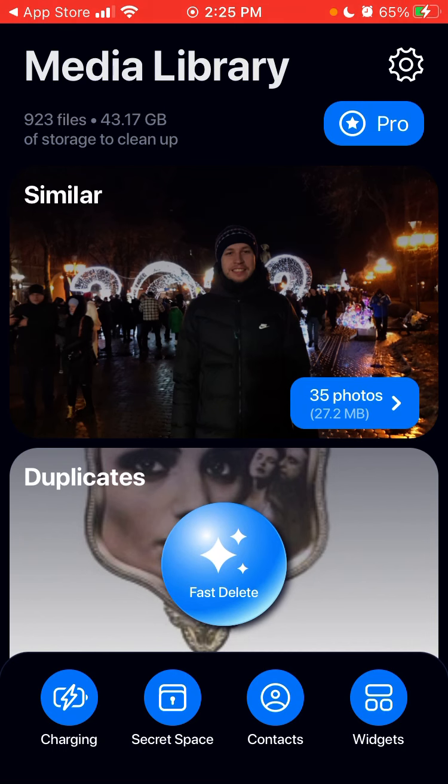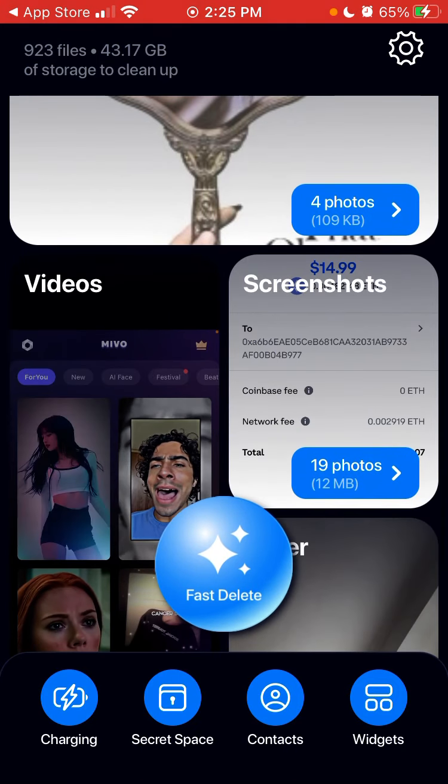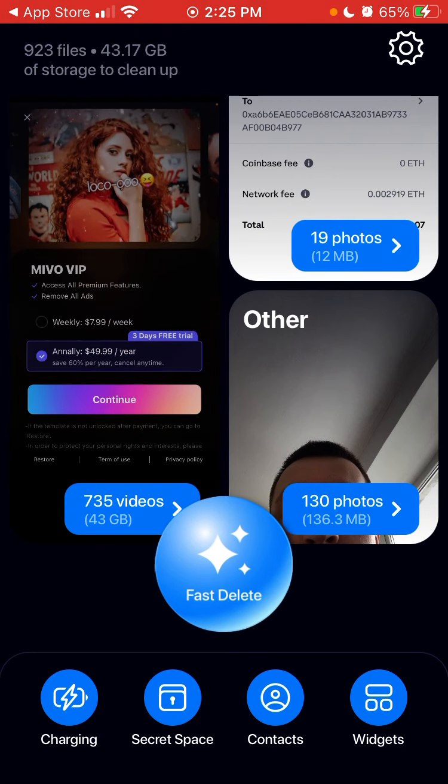So now you have photos in your media library and you see suggestions that around 43 gigabytes of storage can be cleaned up. You can see the status that it's charging, and you can see duplicates instantly. I have 735 videos — that's like 43 gigabytes.